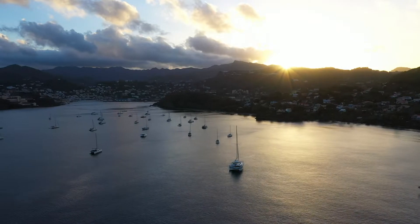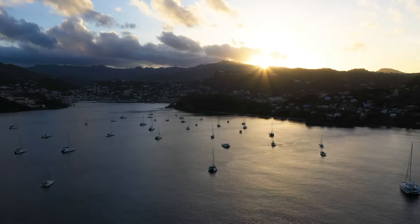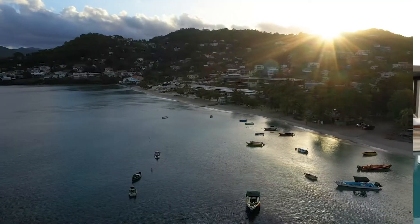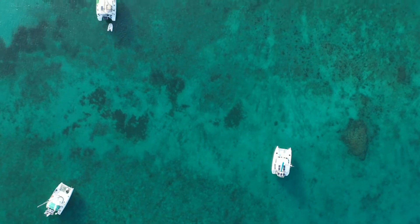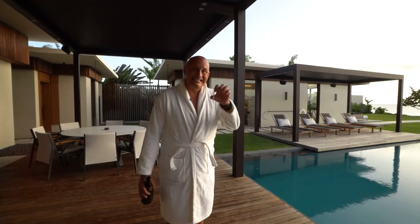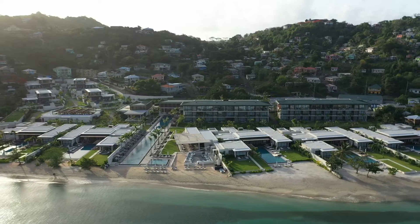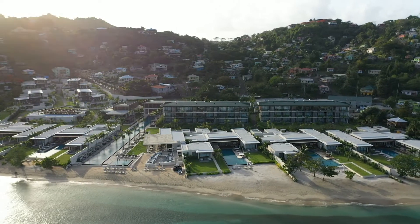Grenada is the hidden gem in the Caribbean. It doesn't have all that over-tourism that a lot of the other islands have. Now is the time that you want to visit Grenada — and more importantly, now is the time you want to visit Silver Sands Grenada.